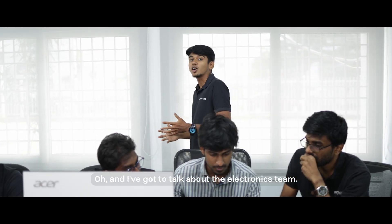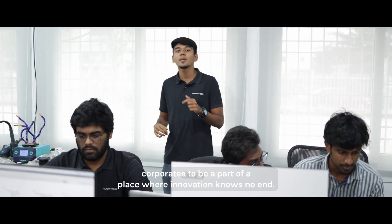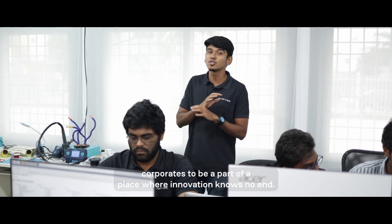I've got to talk about our electronics team. These folks have turned down bigger opportunities from large corporates to be a part of a place where innovation knows no end.